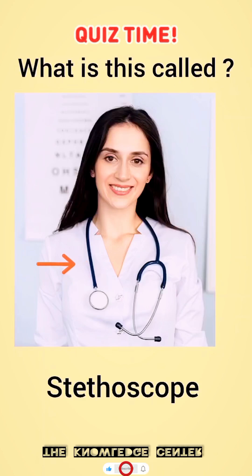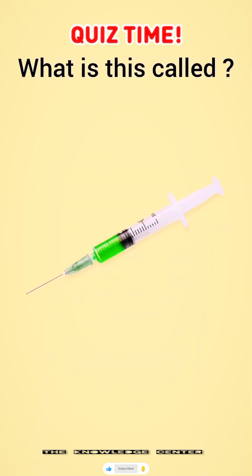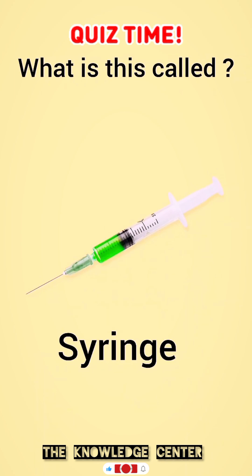What is this called? Stethoscope. What is this called? Syringe.